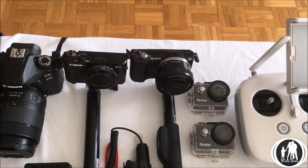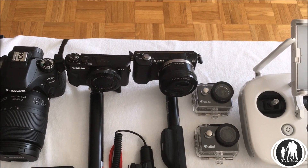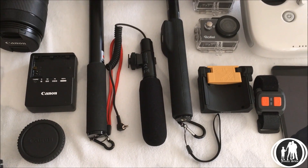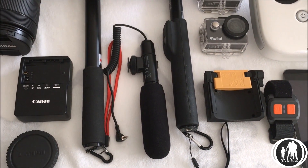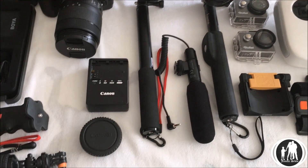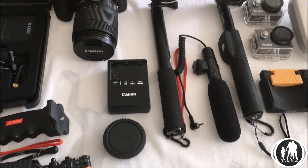Then we have the Sony a5000 camera, also on a selfie stick. Next to that is a microphone which I use for the DSLR camera, and next to that we've got the latest gadget to our collection.